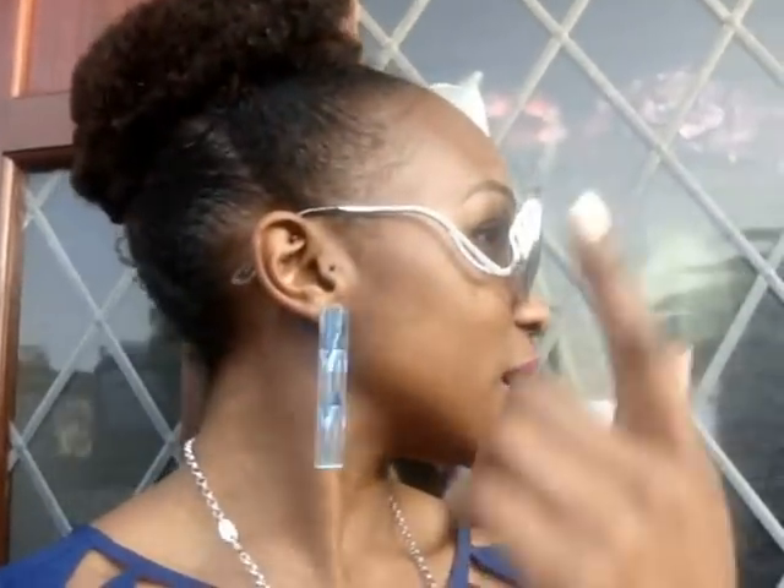My glasses are from when I went to New York — from some man in the street selling glasses. I really like them because I like this detail on the sides, and they were like $2 or something crazy like that.